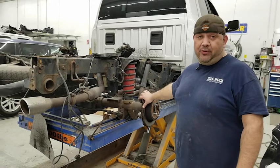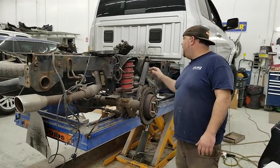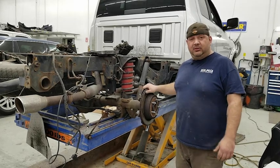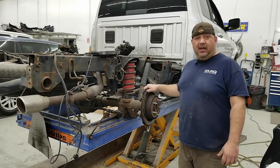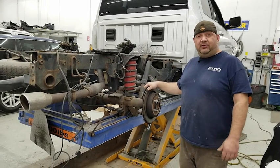So we're actually changing the whole rear end, the shocks, the lateral arms — pretty much anything that's bent on the suspension — just to make it drive normal again, get it lined up, and have everything perfect. If you need anything, come see us at Collision24.